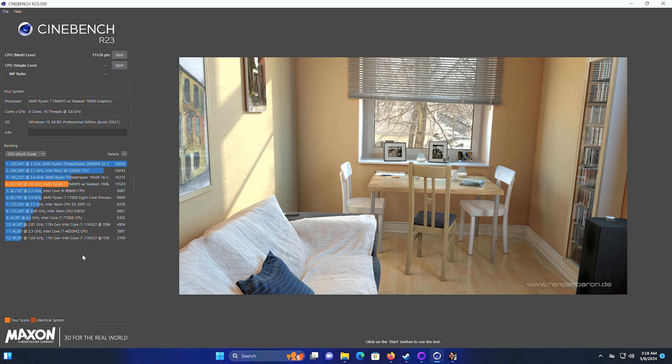Looking at Cinebench, our multi-core score is 15,520. Look at that — I know the Threadripper is a few years old but it's huge, and this is tiny. That just shows you how far small mini PCs have come because we're getting close to that, and some mini PCs have been even faster. The poor 7700K — remember when that was the thing?